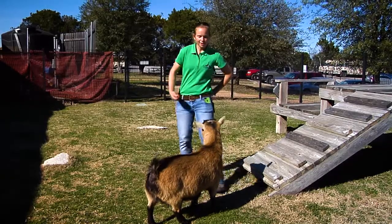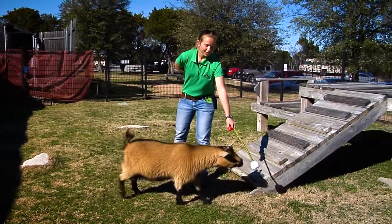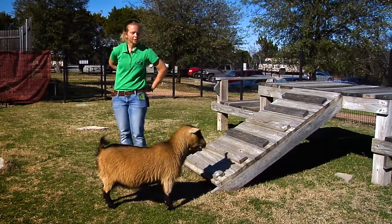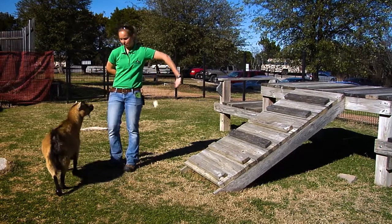We use target training with our animals as a form of enrichment, giving them some mental stimulation for their day. We can also use the target training behavior to help move our goats onto scales for getting animal weights every month and moving them into different pens for animal health procedures.